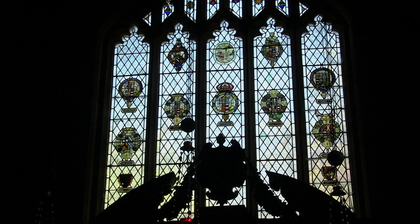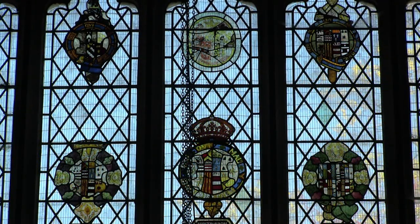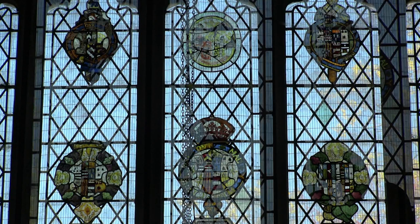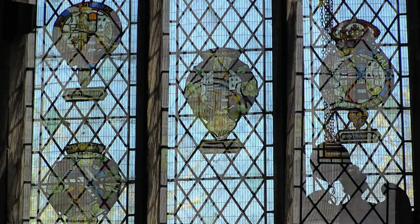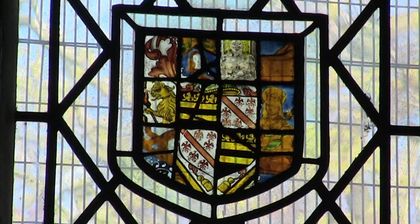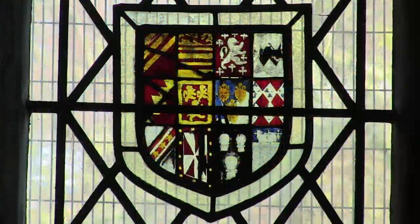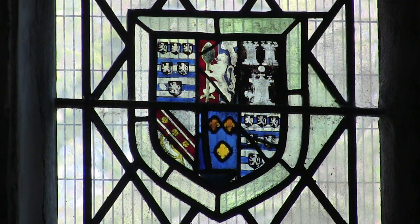These four windows were given to the church by Lord and Lady Donnington, and are of a very different style. They are made up of leaded diamonds of clear glass, and medieval roundels of heraldic crests and painted designs. The clear glass was originally from this part of the church. The beautiful coloured glass coats of arms were collected by Lord Donnington from various castles, including Ashby Castle, and mostly date back to the 16th century.